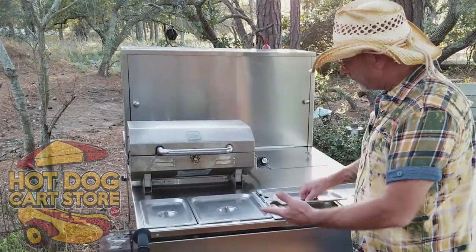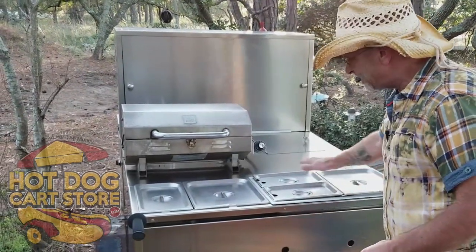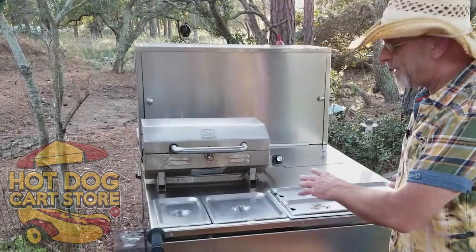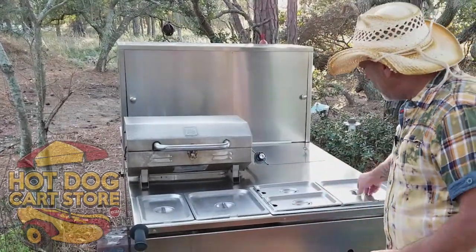A spillage pan comes standard with it, along with your direct heat pans. You get a full-size steam table plus almost another steam table - seven-eighths of another. That's commercial restaurant steam table size, roughly 12 by 20 inches.